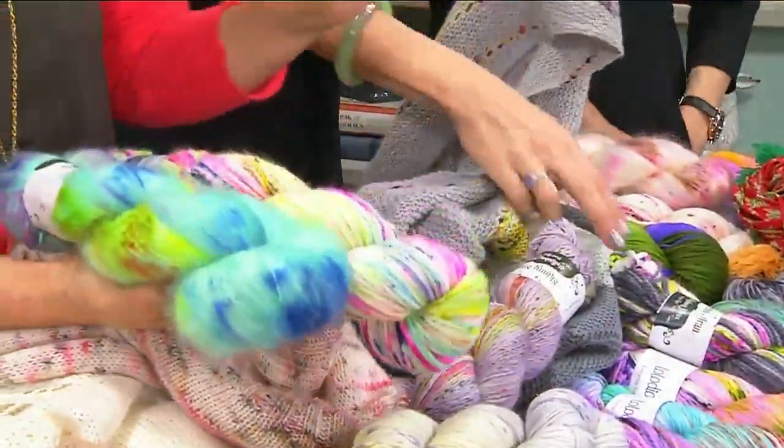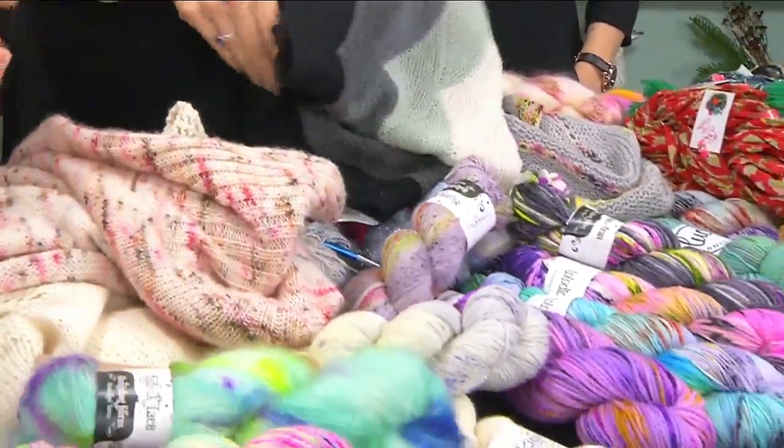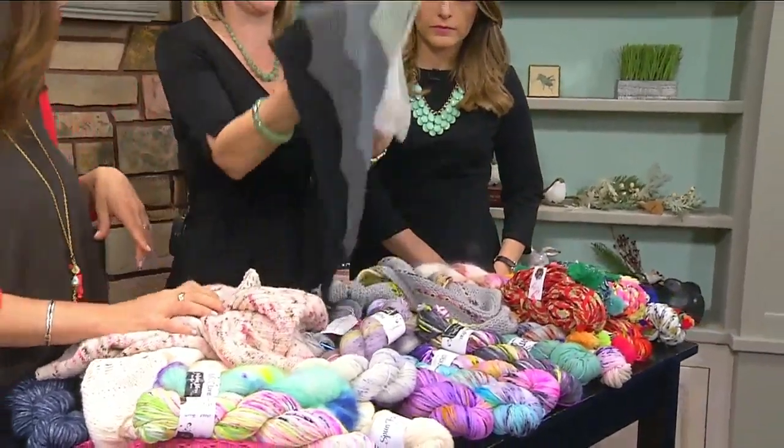Is it harder to knit with the thinner? That's a good question. No, it's not hard at all. If you know how to knit, you can knit with thick or thin — doesn't matter. But look — how gorgeous is that?